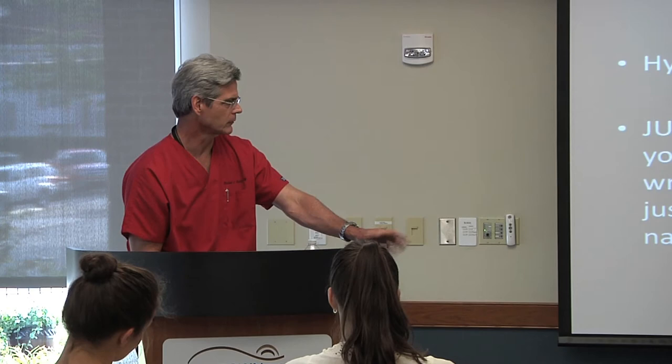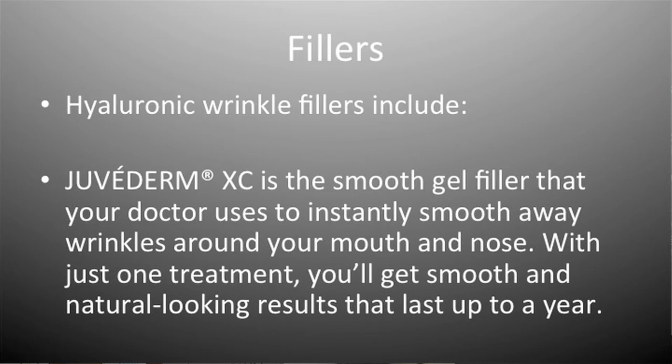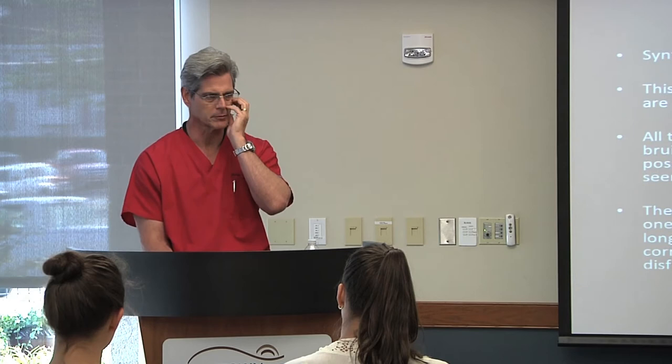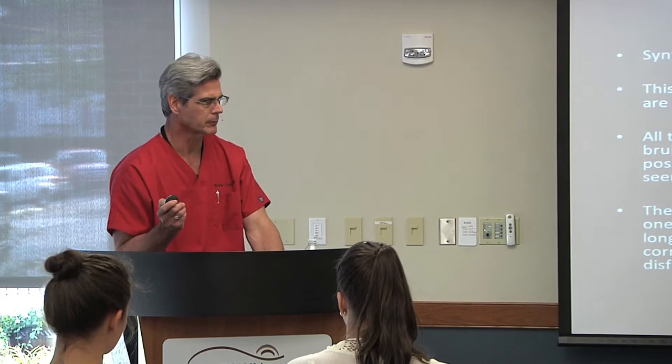Juvederm XC — some people say this will last up to a year. Synthetic fillers can be permanent, but you have to be more careful with those. They're used more for people like HIV patients who get a lot of facial wasting — they can pump up their cheeks and it will stay there. But I'm going to talk more about something that I think is going to replace permanent fillers.